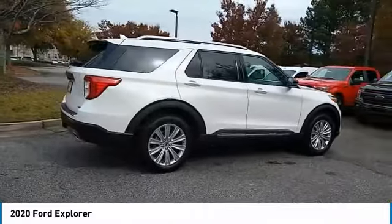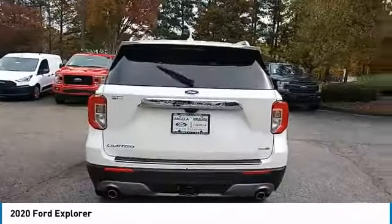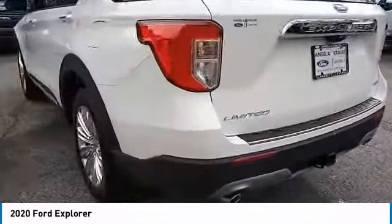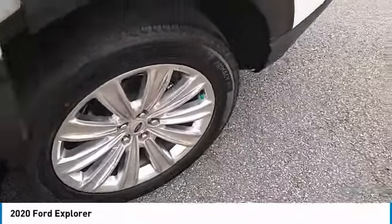Heated side mirrors. Traction control. Daytime running lights. Remote keyless entry. Fog lights. Mirror memory. Headlights auto off. Remote trunk release. Security system. Cruise control.